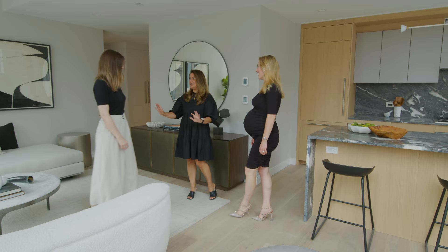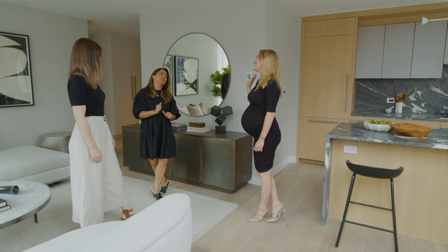You guys killed it. I have to run off — so good to see you, Ashley. Bye, guys.